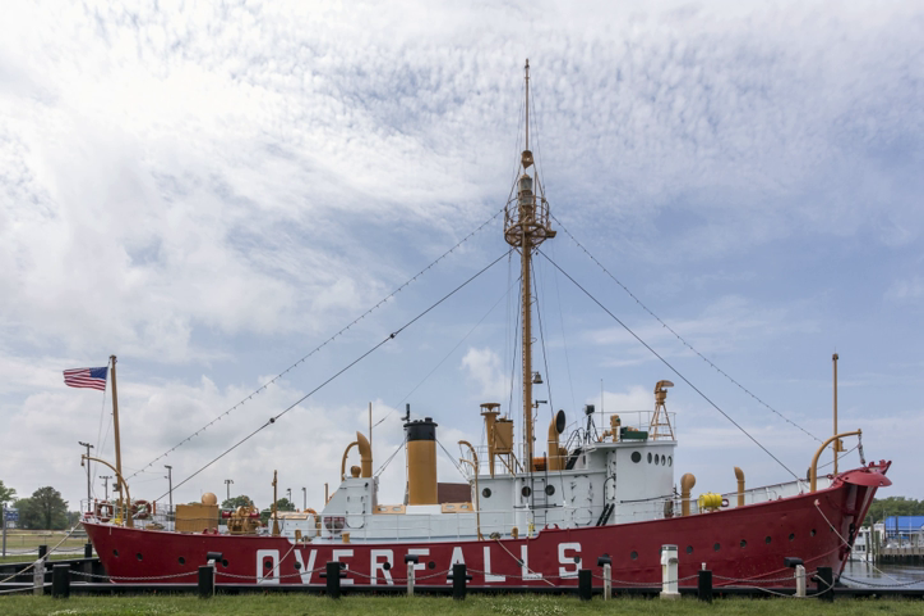A severe storm in December 1970 damaged the ship, leading to her decommissioning on November 7, 1972. Upon retirement, WAL 539 was donated to the Lewis Historical Society and placed on display in Lewis, Delaware, painted for the Overfalls station, though she never served there.